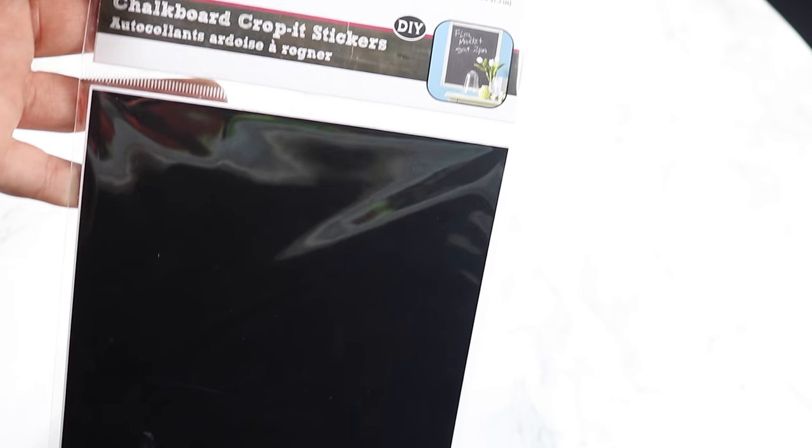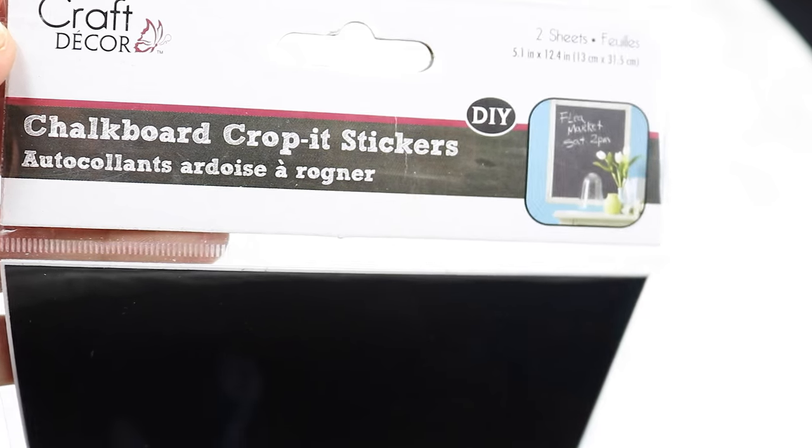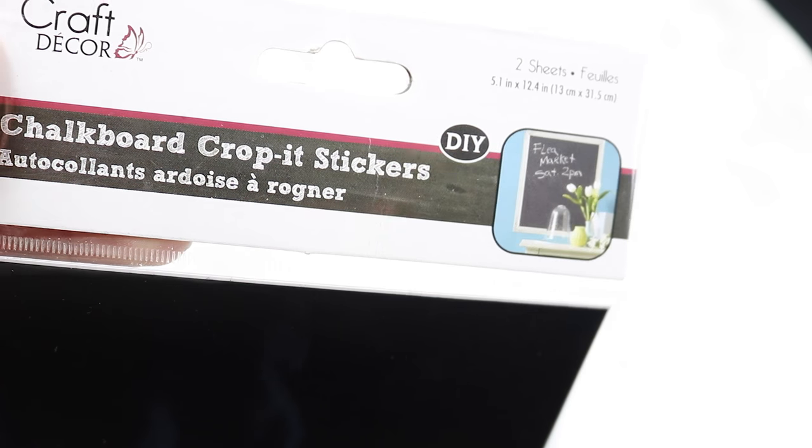They had a lot of arts and crafts stuff — way better arts and crafts stuff than the Dollar Tree, so I was really happy with that. I found this sticker paper. It's chalkboard crop stickers — you can cut it into the shape, size, or pattern that you want, and then use it for labeling things. I totally think this would be perfect for labeling when you're trying to organize your pantry, closets, bins — anything like that. This sticker paper is a really good find.